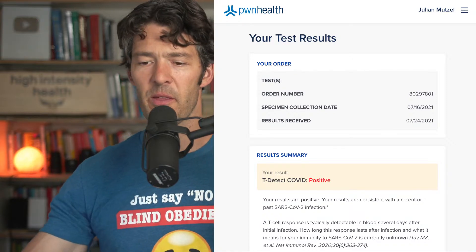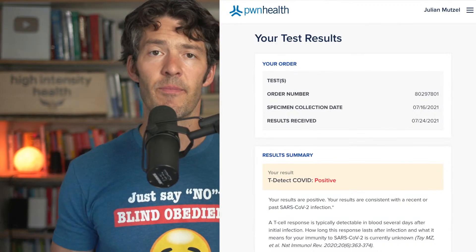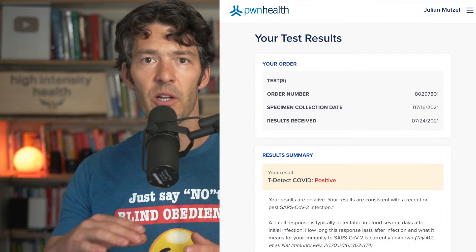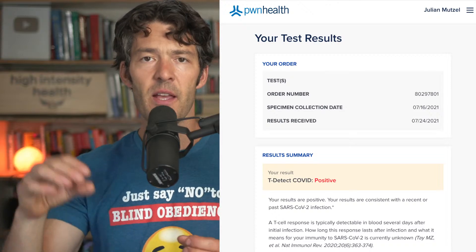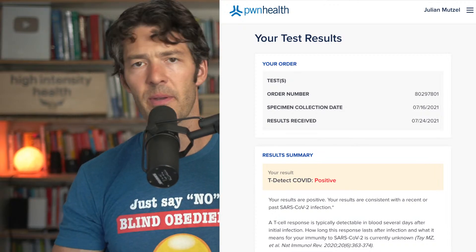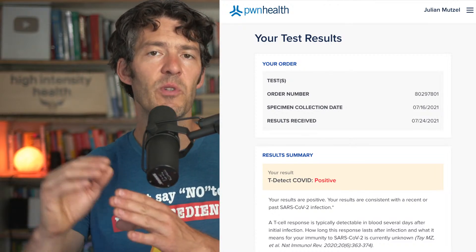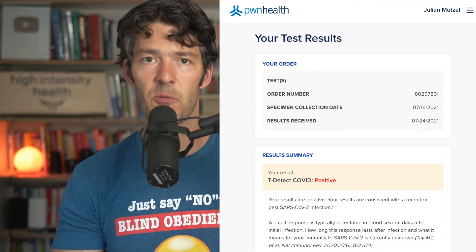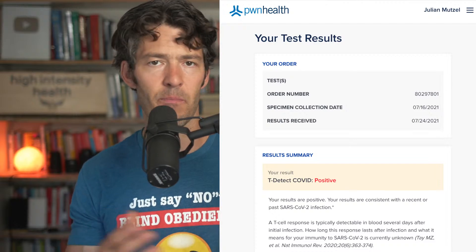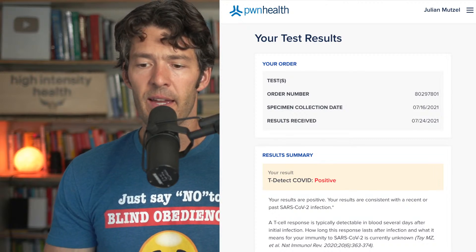That's why Adaptive Biotechnologies came out with this new T cell assay. What I was not impressed with, to be totally real, is that the assay just says positive or negative. It would be really cool to see how your T cell immunity compares quantitatively — how you fit relative to other people who've been exposed, in terms of the motility or activity of your T cells. Maybe it's just black or white, I'm not sure. But either positive or negative is what you get.